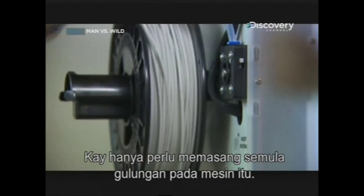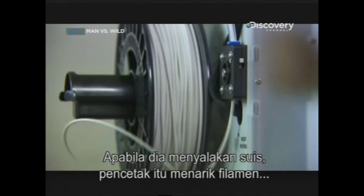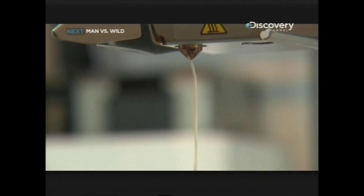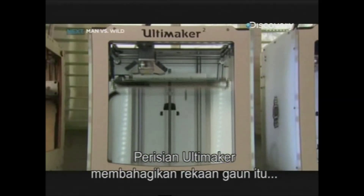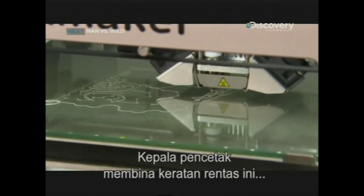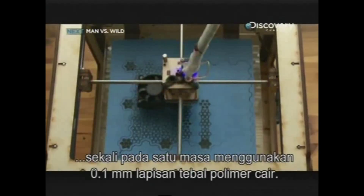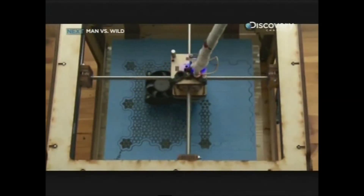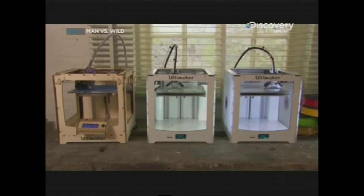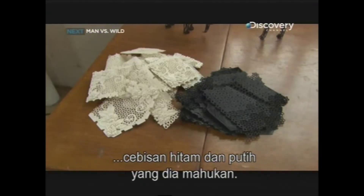All Kay has to do is attach a reel to the back of the machine. When he hits the on switch, the printer pulls the filament through a tube and into an extruder, which heats it up. Ultimaker's software breaks down the dress design into a series of cross sections and sends these to the printer. The printer head lays down these cross sections one at a time, using 0.1mm thick layers of melted polymer. It takes 3 printers a week to print all 191 black and white fragments he needs.